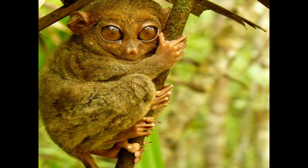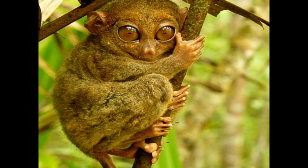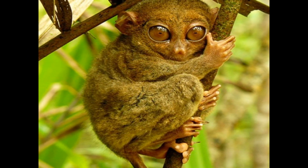Some Tarsier species are known to feed on tree gum or sap. They use their long fingers and sharp teeth to extract this sticky substance from tree bark. Tree gum and sap provide a source of energy and nutrients.